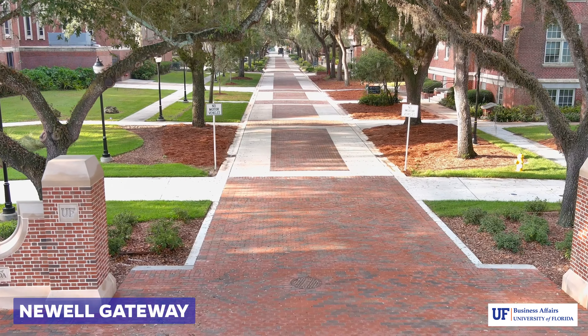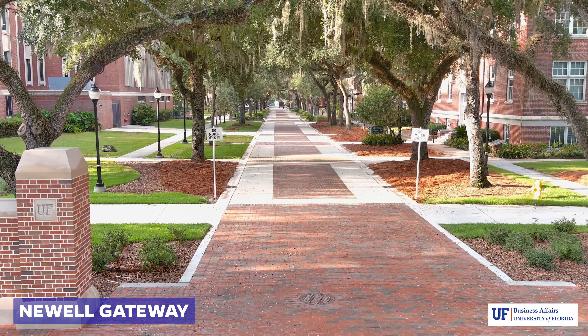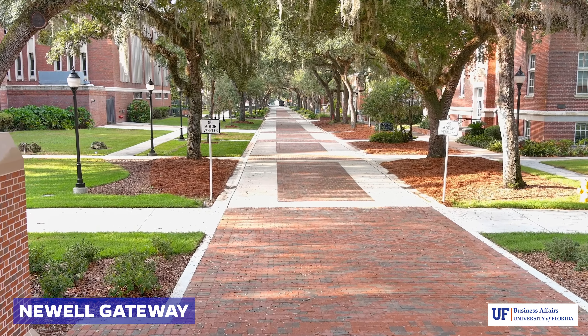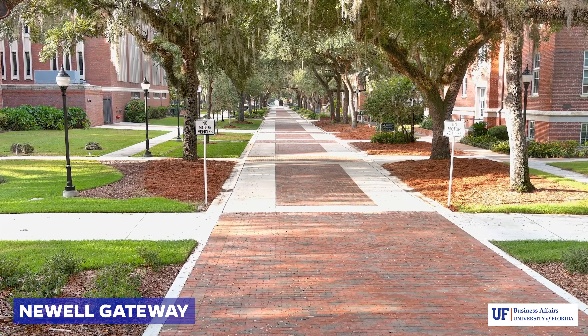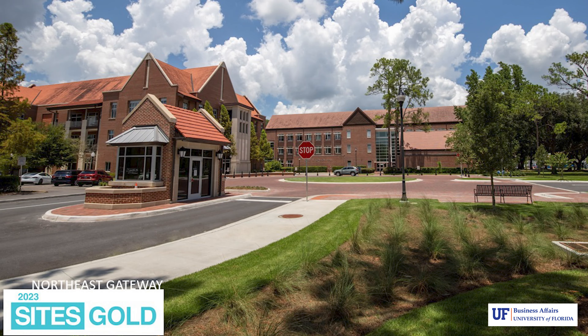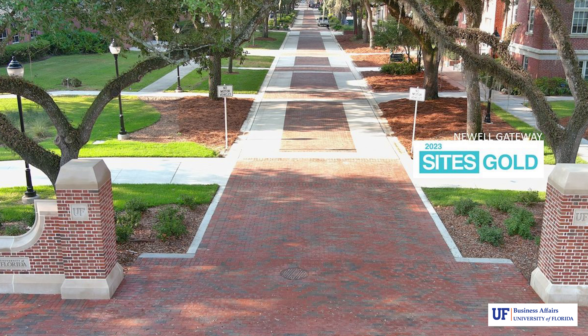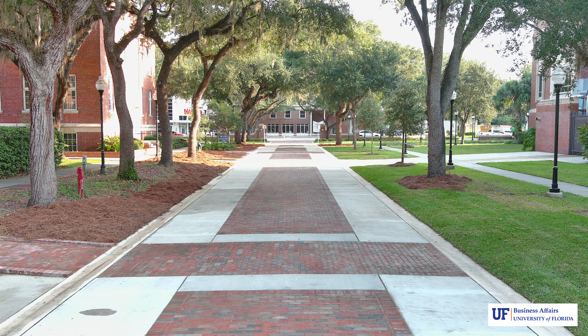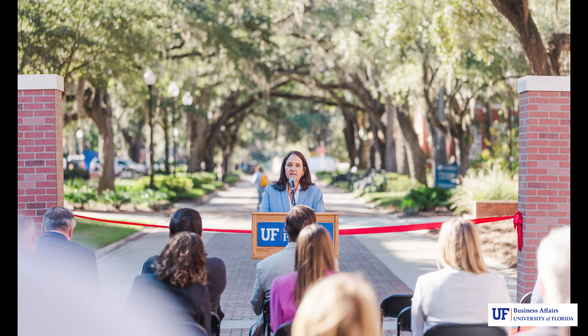Newell Gateway creates a welcoming area along University Avenue with a tree-lined pedestrian pathway connecting to the Plaza of the Americas and Century Tower. I am happy to share the exciting news that our Newell Gateway and Northeast Gateway projects have received not only UF's first SITES certification, but the first ever SITES Gold Level certification in the state of Florida. Through this nationally recognized sustainable landscape certification, we successfully implemented many design and construction best practices, specifically improved pedestrian safety, honored the integrity of our historic district, and incorporated LID for stormwater management.